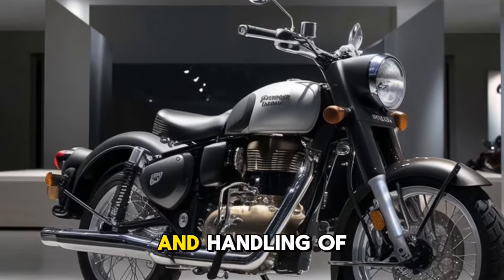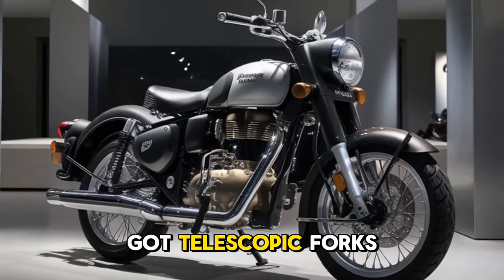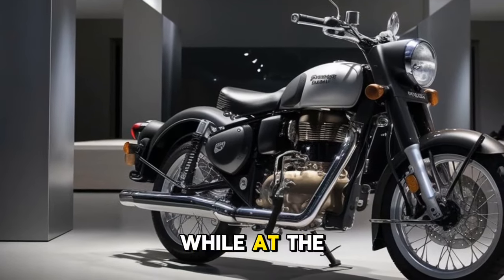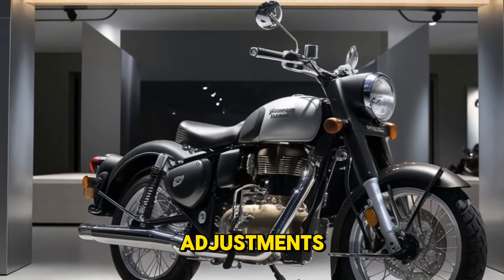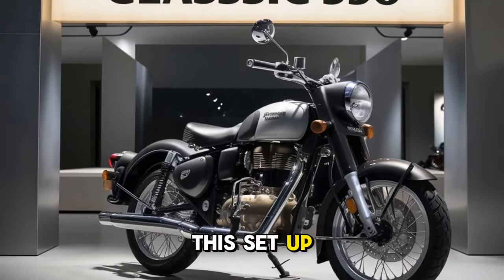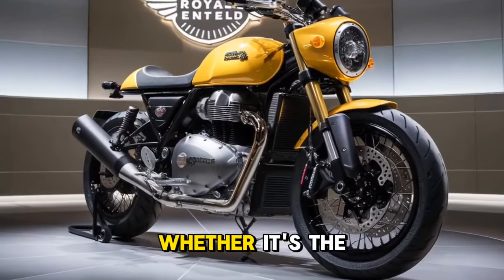Let's take a deeper look at the suspension and handling. Up front you've got telescopic forks with 130 millimeters of travel, while at the rear there are twin shock absorbers with six-step preload adjustment. This setup ensures the bike can handle a variety of road conditions with ease.